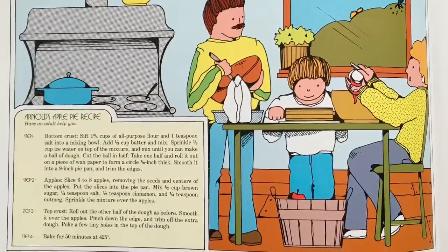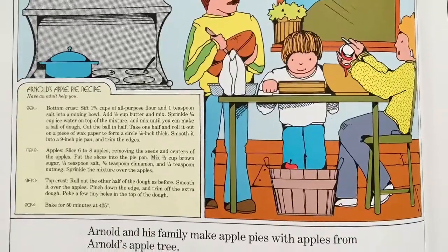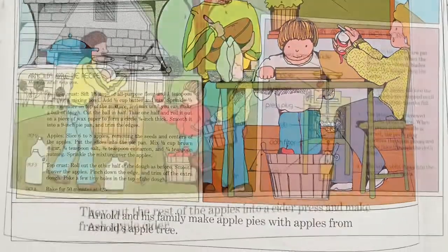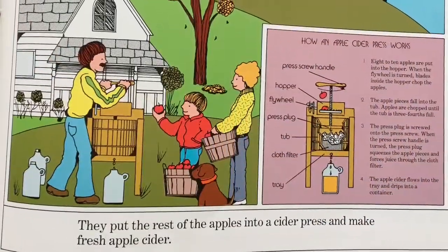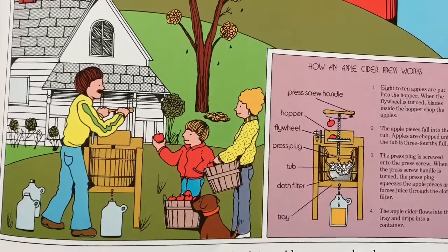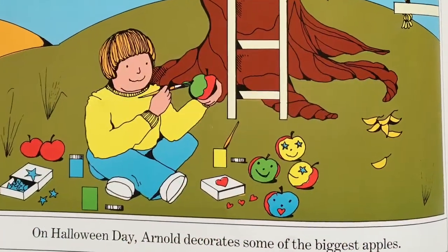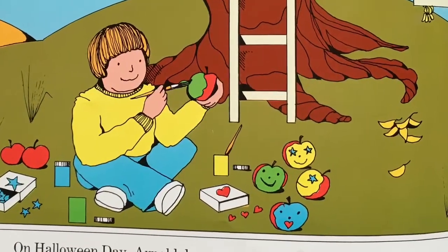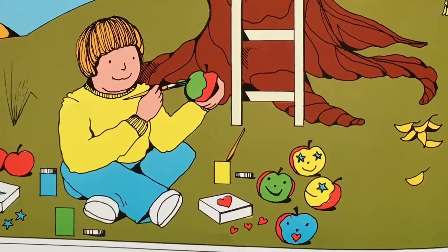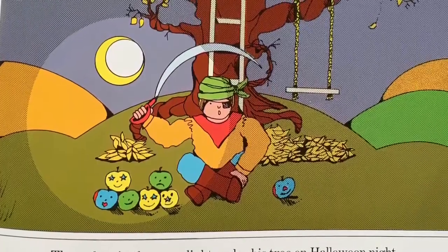Arnold and his family make apple pies with the apples from Arnold's apple tree. They put the rest of the apples into a cider press and make fresh apple cider. On Halloween day, Arnold decorates some of the biggest apples. They glow in the moonlight under his tree on Halloween night.